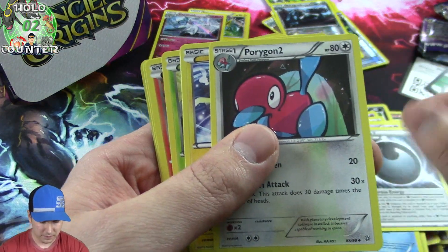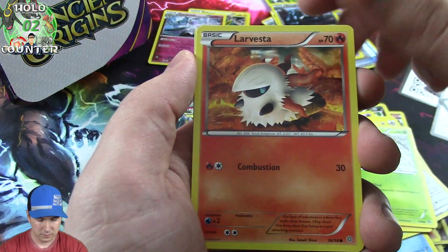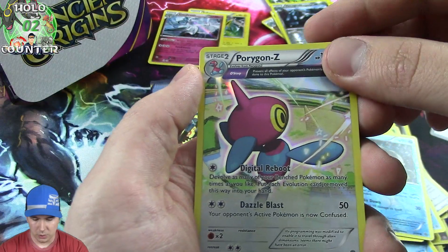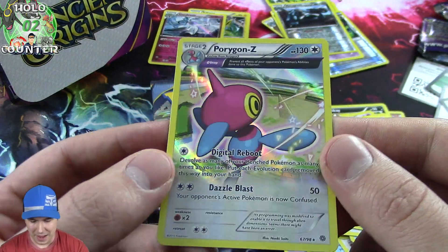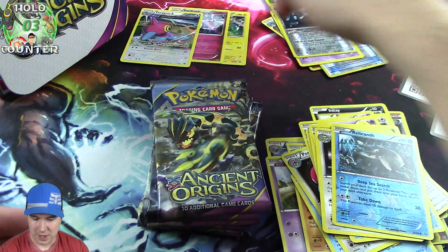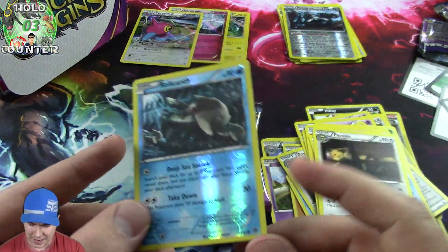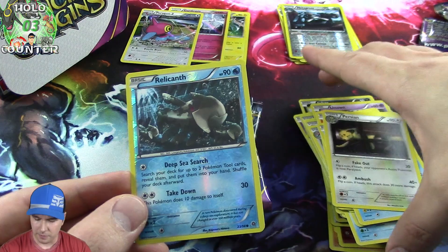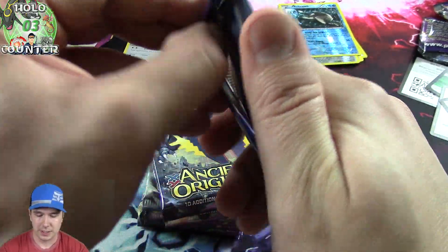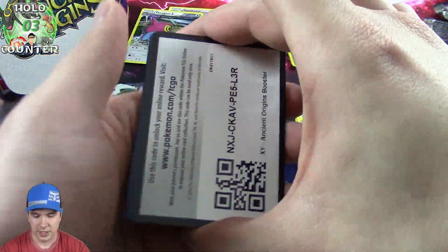We got a Porygon 2. Magikarp again - back to back here, that's awesome. Beautiful. It looks like in these sets you can get a foily of pretty much anything - common, uncommon, whatnot. So that's really cool that they did that. Gives you a chance to have your whole deck holoed out. That's really neat.